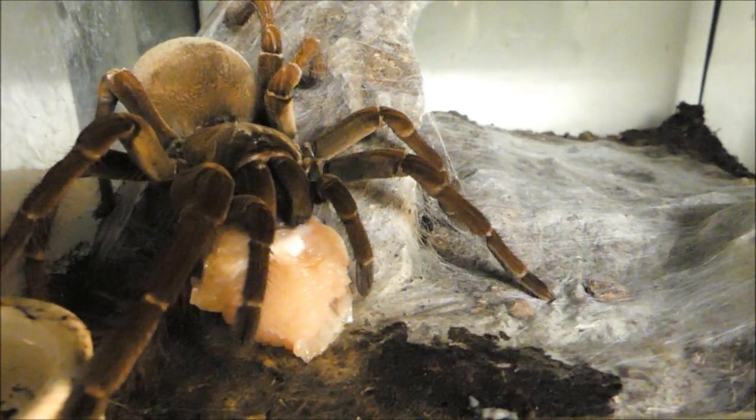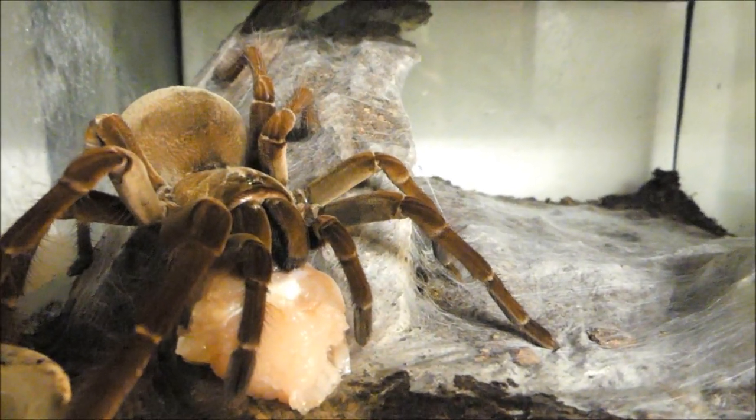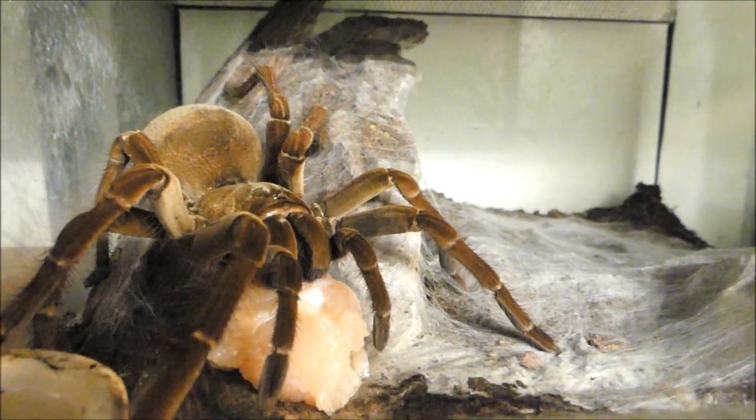Langjährige Erfahrungen haben übrigens gezeigt, dass eine so große Vogelspinne durchaus mit 10 bis 15 toten Mäusen im Jahr auskommt. Auch ein derartiges Futtertier, vorher fachgerecht abgetötet, ist eine gute Alternative.